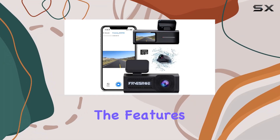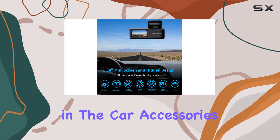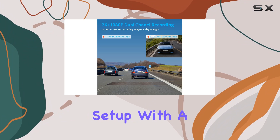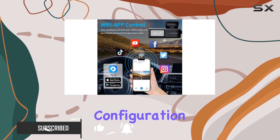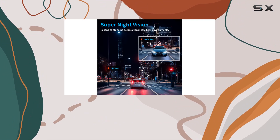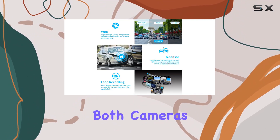Today we're diving into the features of the dash cam front and rear FD1 Pro, which has been making waves in the car accessories market. Right off the bat, the dual camera setup with 2K resolution on the front and 1080p on the rear is a significant highlight. This configuration ensures that both the front and rear of your vehicle are covered with high clarity, capturing detailed footage on the road.